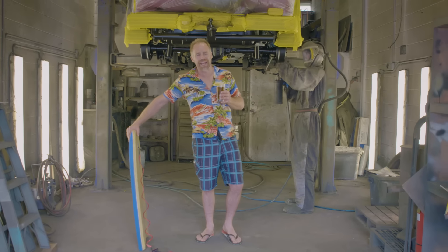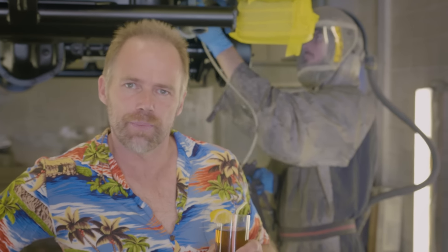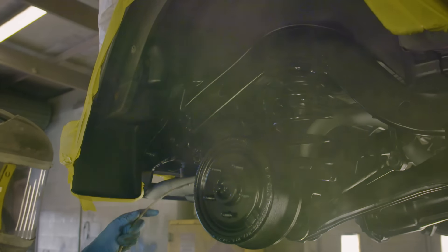But rust isn't only on the outside of a vehicle. For this reason we spray the inside with an underbody rust proofing product, so that no matter the angle your vehicle looks newer than the day it came off the factory line. The entire process only takes three to five days depending on which option you take.